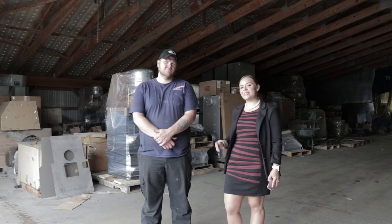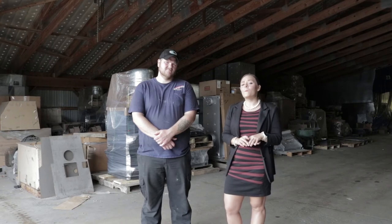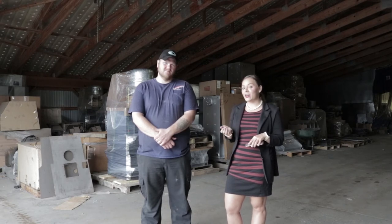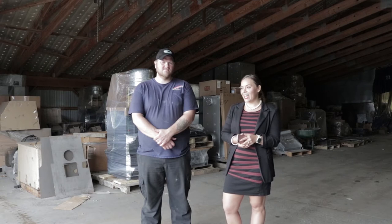Greetings folks, it's Sarah with Obadiahs and today I'm here with Dave from Key Stoker. I'm going to interview Dave on our top 10 most asked questions on coal burning appliances. Dave has been with Key Stoker for 14 years now, so he really knows his stuff and he's going to answer some questions for you guys.